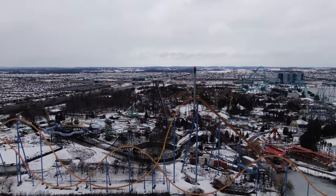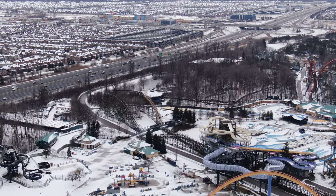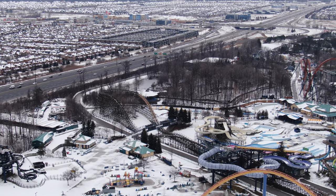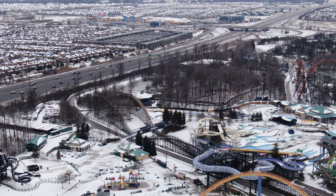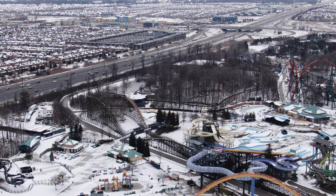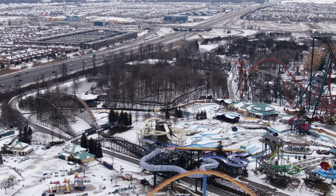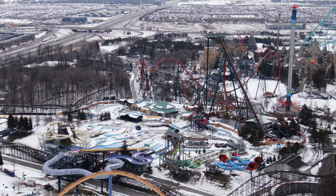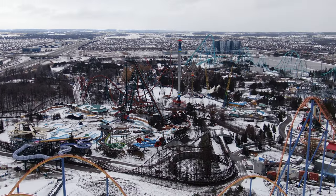Mindbuster's retracking looks like it's mostly done. I'm not sure if the steel track is laid down yet, but the woodwork is definitely done. We noticed they started doing woodwork on the structure itself — replacing some wood columns on the actual support beams. We also noticed some new handrails on the last airtime hill leading into the helix, and woodwork overall around the structure.